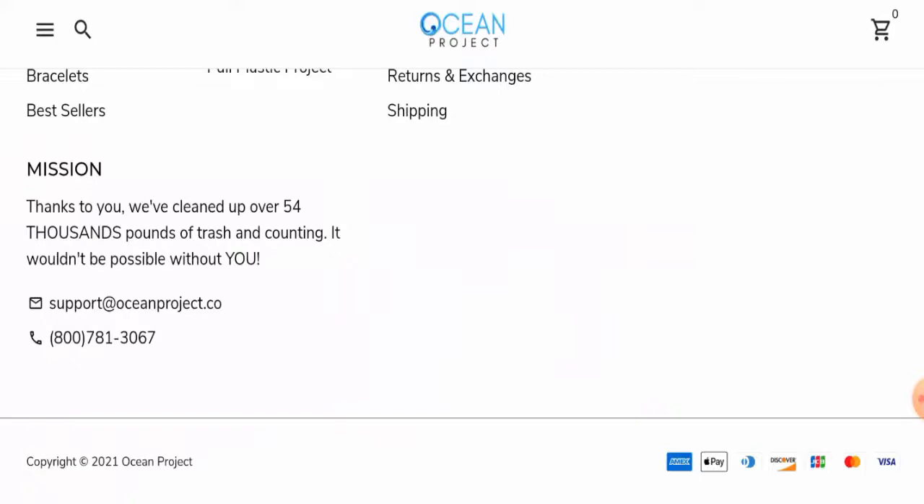Next we will check their payment method. The website accepts Amex, Apple Pay, Discover, JCB, Mastercard, Visa, and many more.